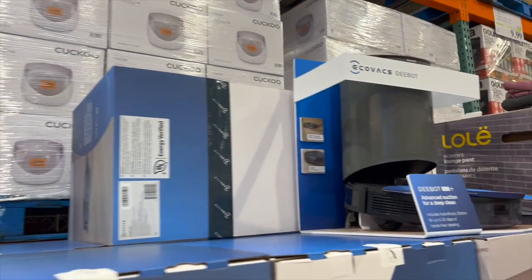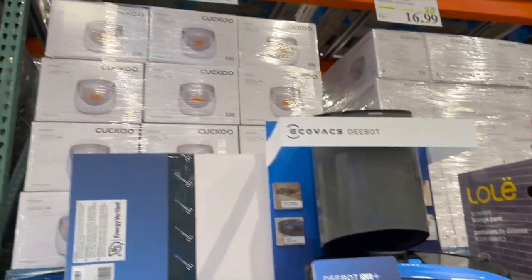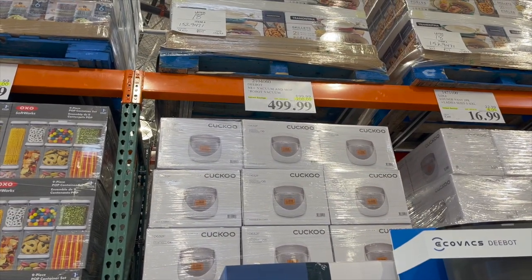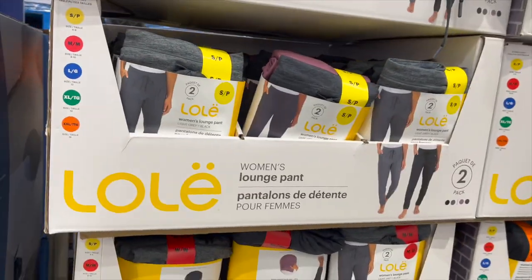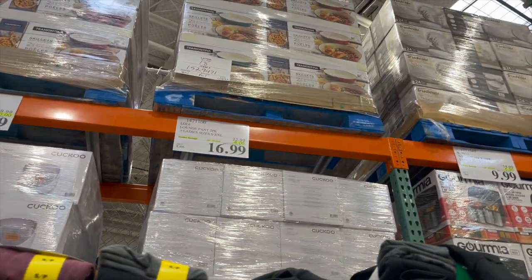This is new — the D-Bot robotic vacuum and mop, $200 off for $499.99. And the Lolly Women's Lounge Pants — everybody's a huge fan of these — $6 off for $16.99.